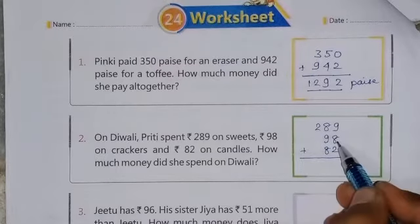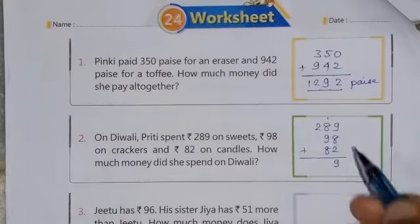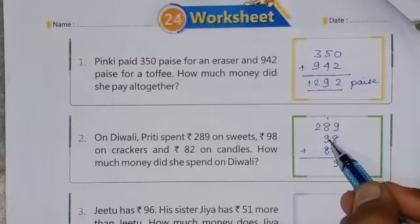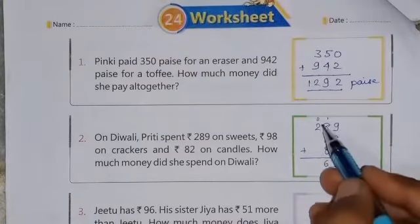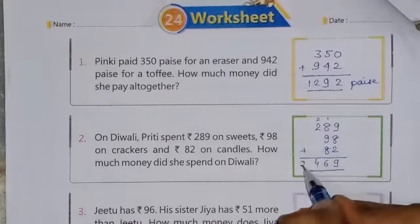9 plus 8 is 17, 17 plus 2 is 19. So write 9 here and 1 in carry. Now 8 plus 1 is 9, 9 plus 9 is 18, 18 plus 8 is 26. So write 6 here and 2 in carry. Here 2 plus 2 is 4. So this is the answer: Rs. 469.